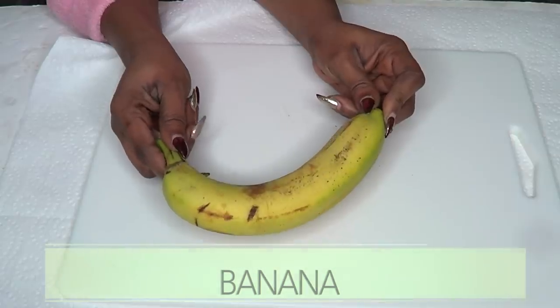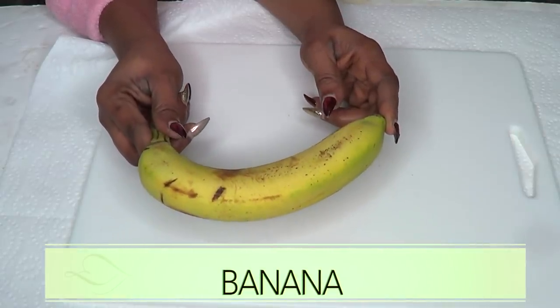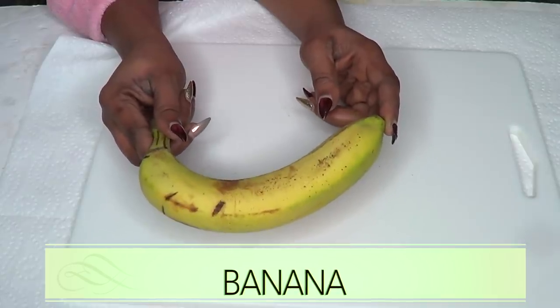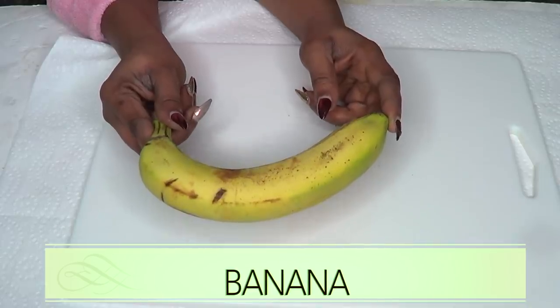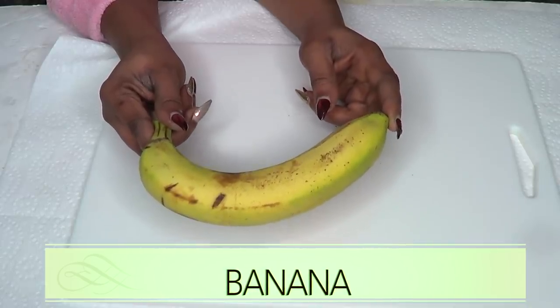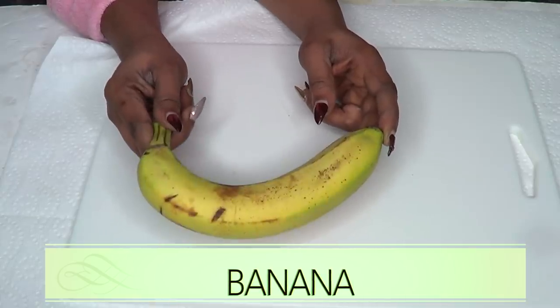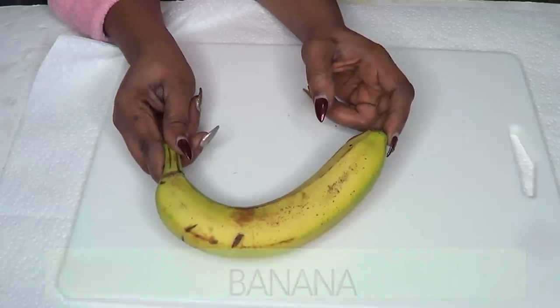In this recipe I'm going to be using banana, and banana has amazing anti-aging benefits. It is loaded with vitamin A and vitamin E, which is perfect for getting rid of wrinkles and fine lines. Banana is also great for getting rid of spots and blemishes on the skin, so using banana in this recipe is going to work wonders on your skin.